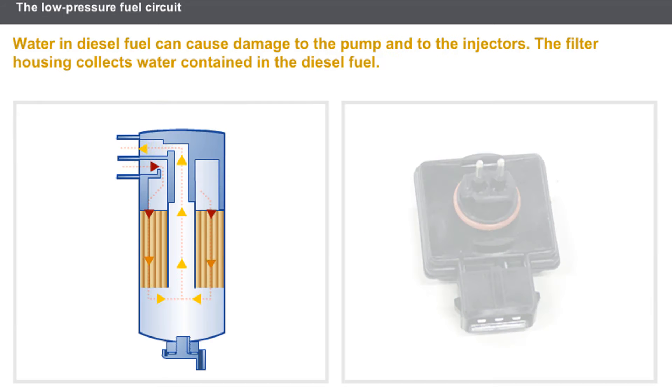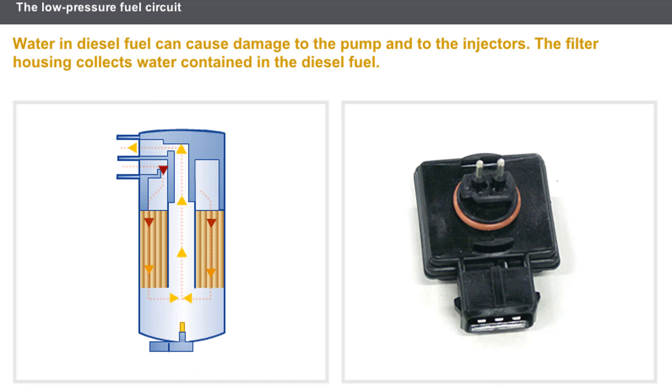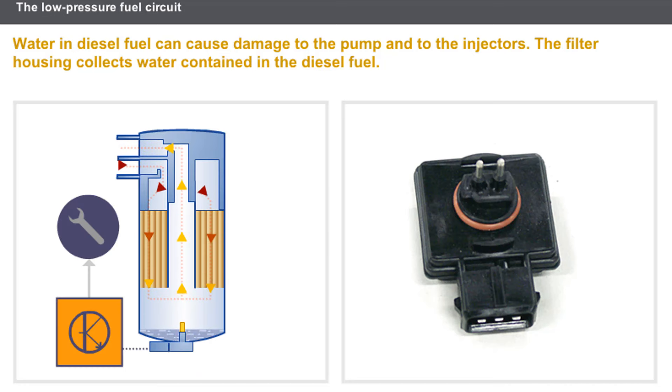Water in diesel fuel can cause damage to the pump and to the injectors. The filter housing collects water contained in the diesel fuel. Because water is heavier than diesel, it accumulates in the bottom section of the filter housing. A bleed screw is used to drain any water during a service interval. Some systems are equipped with a water detection sensor on the filter housing, which indicates the presence of water by illuminating a warning light on the instrument panel.